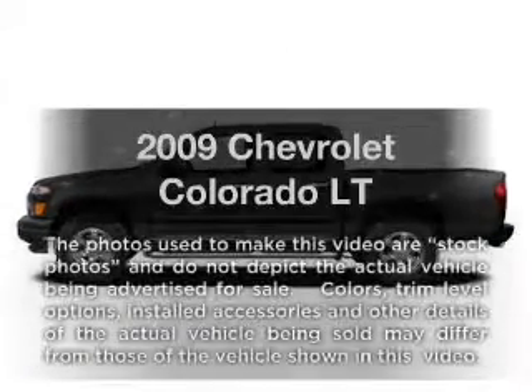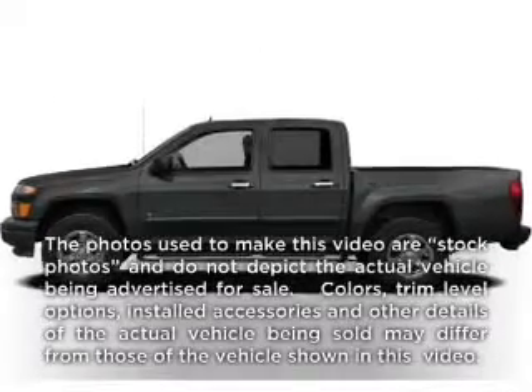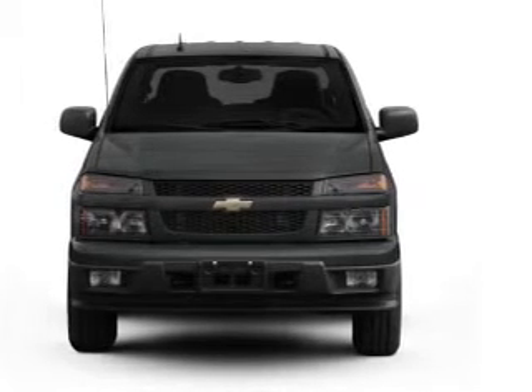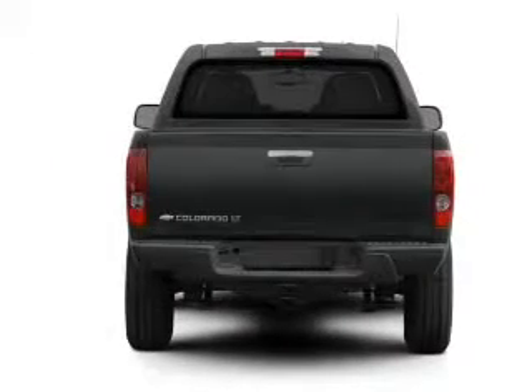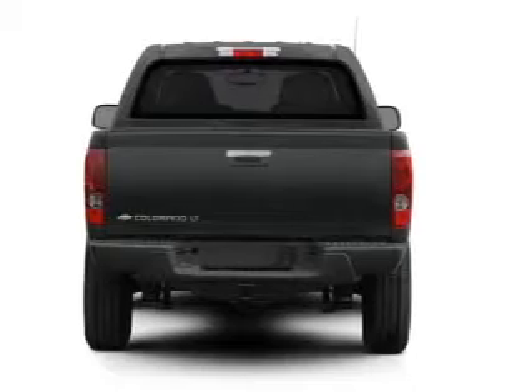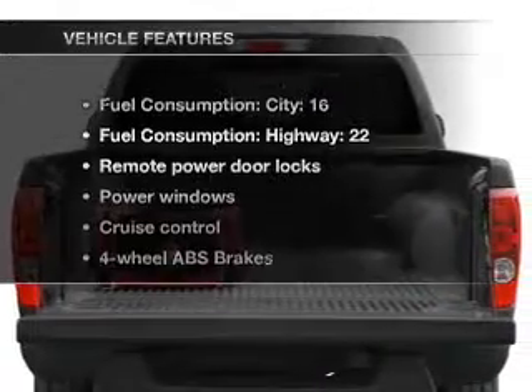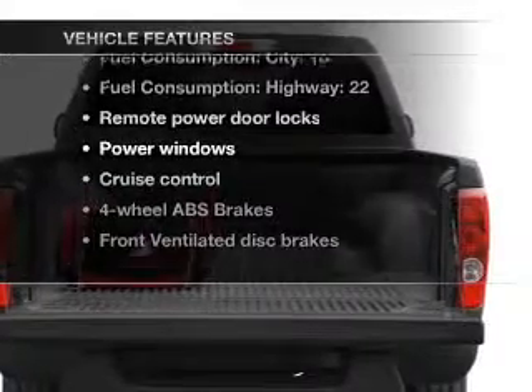Get noticed in this 2009 Chevrolet Colorado. Travel the roads in style and comfort in this great vehicle. With a reliable engine that responds smoothly to its automatic transmission, you will appreciate the safety feature of anti-lock brakes. Plus, enjoy these notable features that are included in this vehicle.